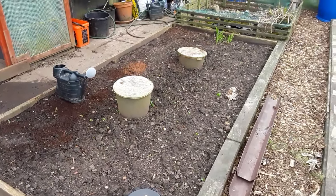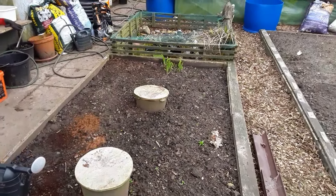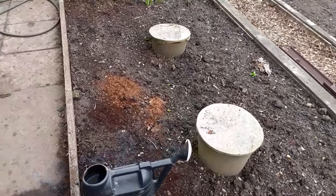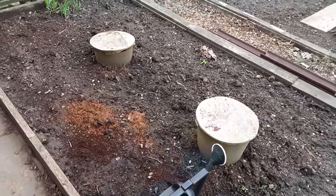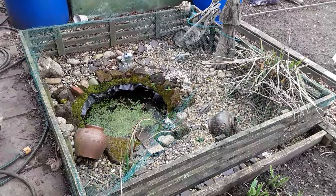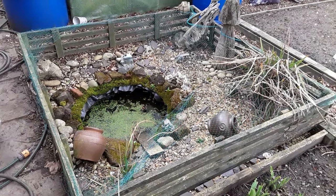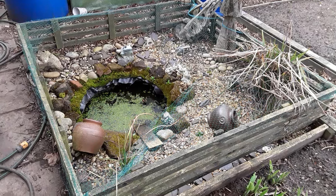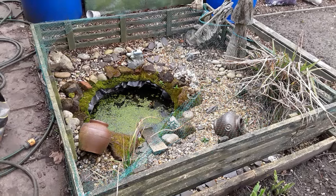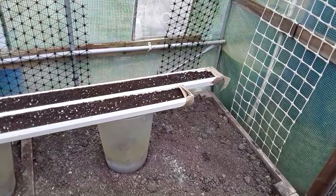The salad bed. I'm conscious that I need to get the comfrey out to put onto plot one, but I also want to know whether the underground worm farms are working — so that's another video I need to squeeze in before my salad crops are ready to go in the ground. I'm pondering whether to remove the pond when I build on plot one, but I'm conscious that any frogs that do live here will need a home, so I might just revamp it and keep it where it is.